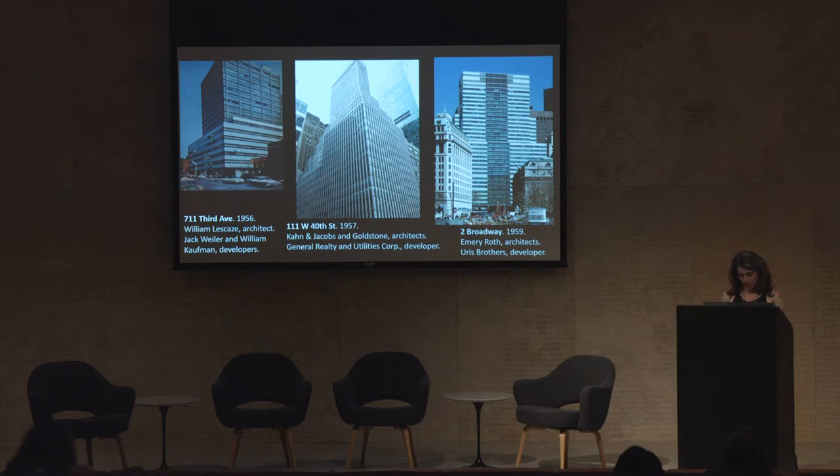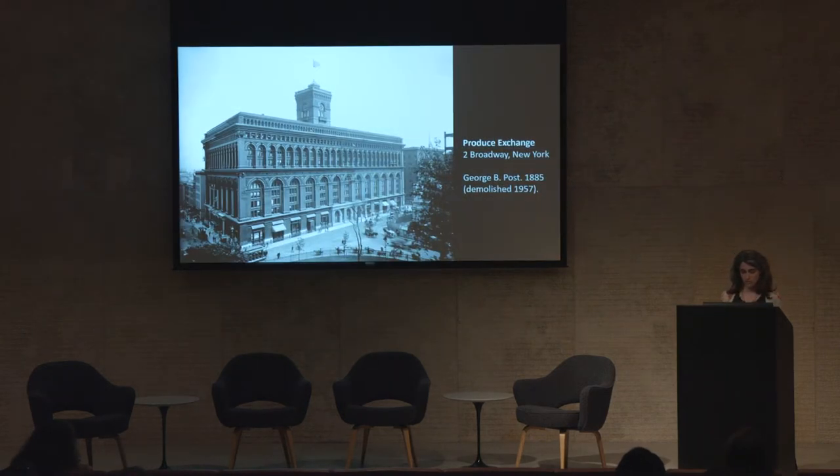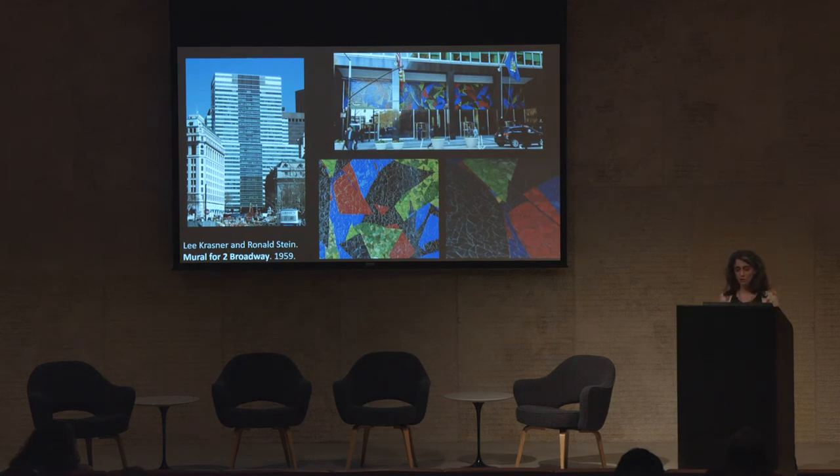In concluding, I want to return to Two Broadway, where we began. How did the needs of publicity, abstract warmth, and speculative construction play out here? The mural was indeed used as publicity. Upon its completion, Uris Brothers sent out press releases to the editors of art, architecture, and mainstream papers, as well as to the directors of New York museums. In at least one article, the mural was held up as the saving grace of the building, the one distinguished accent on an otherwise lowbrow edifice. Two fascinating articles from 1959 read Krasner's mural in precisely these terms, as a battle between business and humanism, although they reached opposite conclusions.